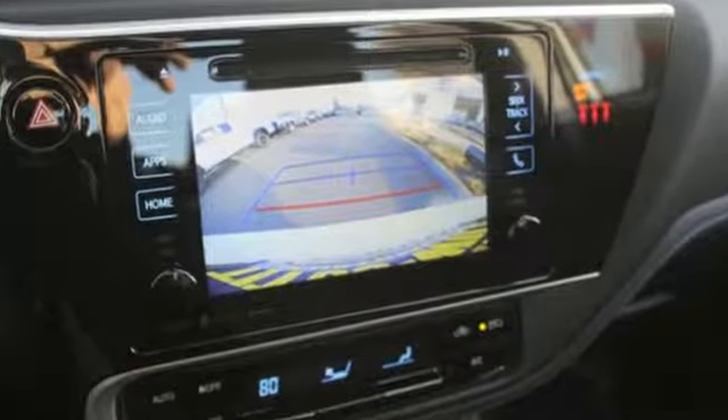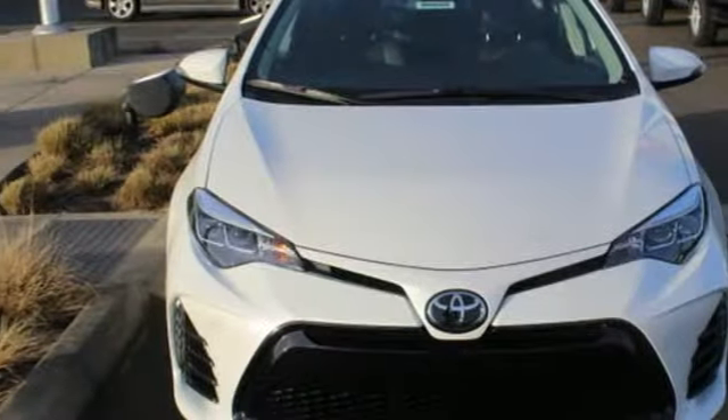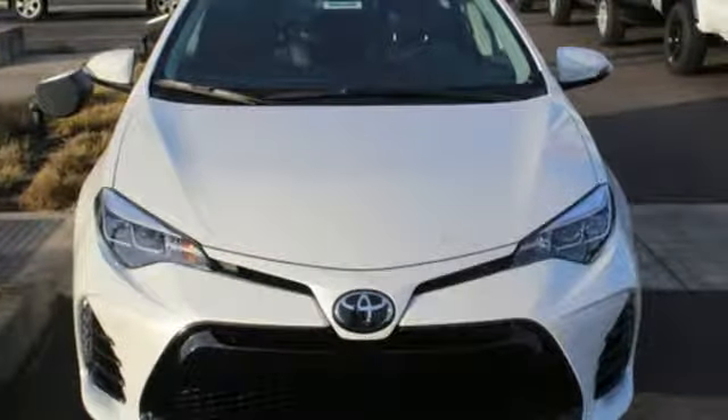Comfortable. Convenient. Quality. Toyota. There's even more to see in person — take it for a test drive today.